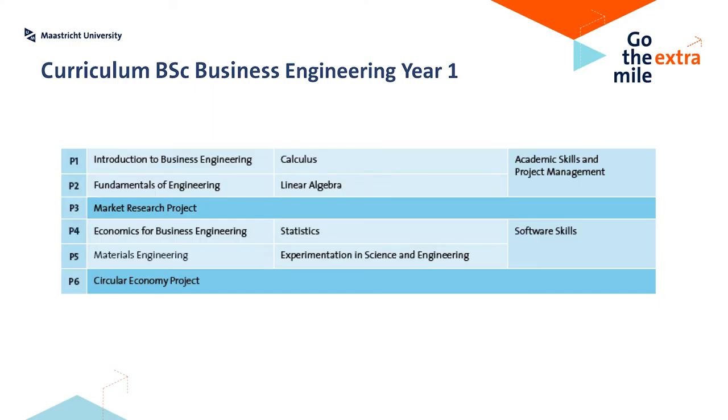So, how does your first year look like? A year is made out of six periods. Every period lasts for seven weeks, except for period three and period six — they will last for four weeks. In every period, you will have two courses and one skills training. In the two courses, you will learn more theory. In the skills trainings, you will learn how to use and develop certain skills. The courses and the skills will work together.